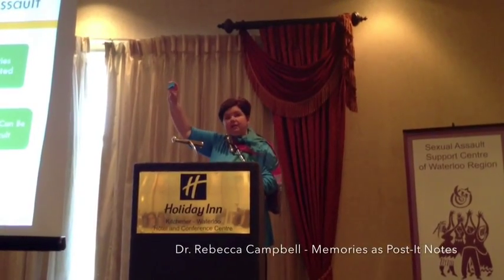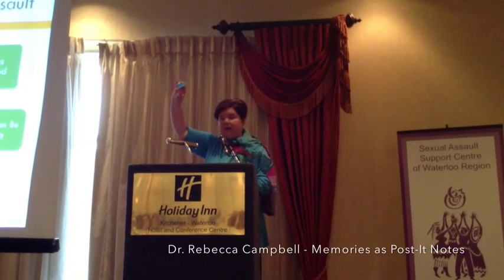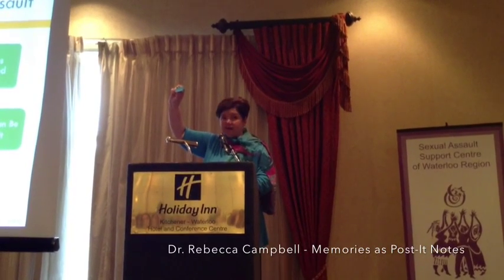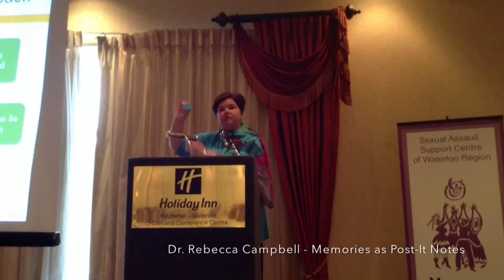I want you to imagine that you're trying to take notes on today's presentation using a little post-it note. How much are you going to get written on any one post-it note? Not a whole heck of a lot before you have to peel it off and then write on the next one. Peel it off, write on the next one, peel it off.